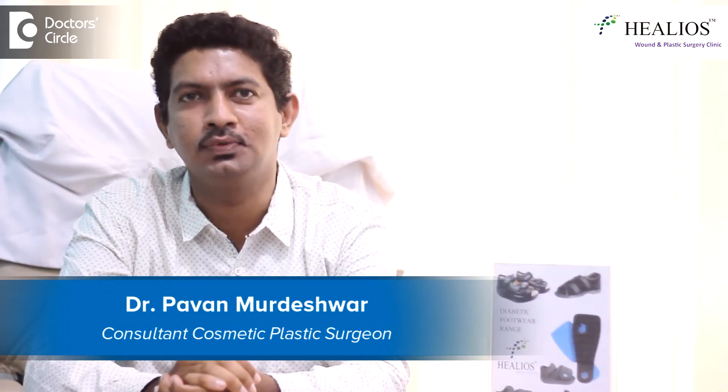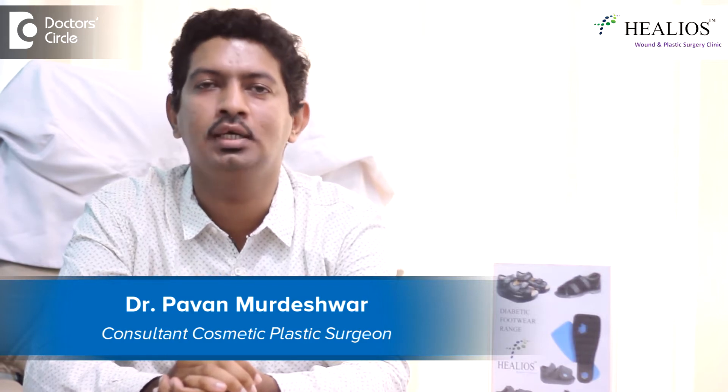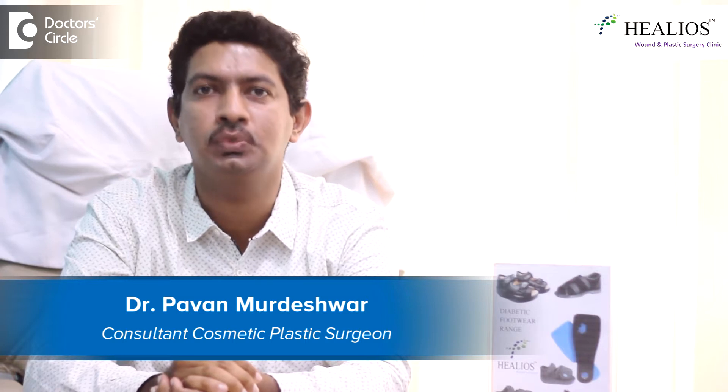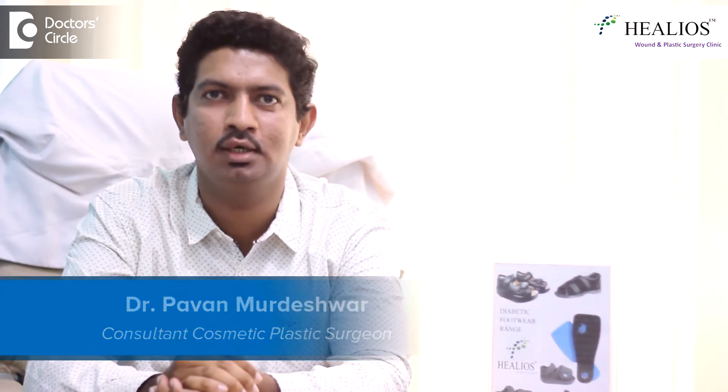Hello, this is Dr. Pawan Mordeshwar. I am a plastic surgeon. I did my MBBS, MS and MCH from Bangalore. And I do practice at Helios Wound and Plastic Surgery Clinic, Jainagar 9th Block, Bangalore.